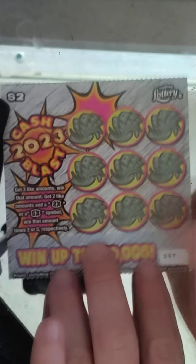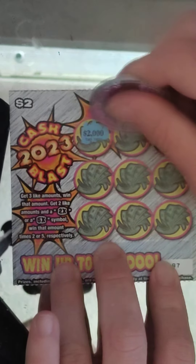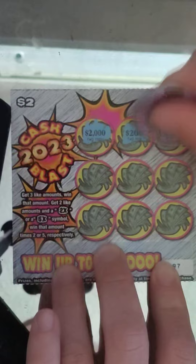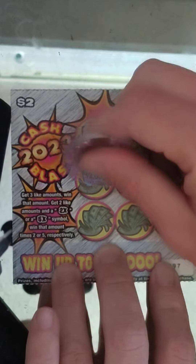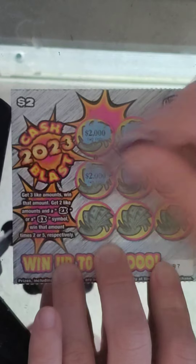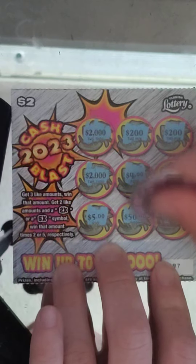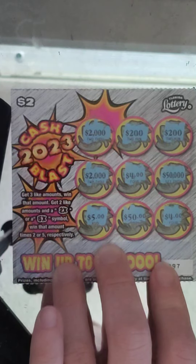Two tickets left. Ticket number 97: $2,200, $200, $2,000, $4,000, $50,000, $5,000, $50,000, and $4,000 — nothing on that one.